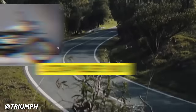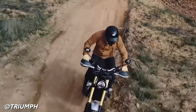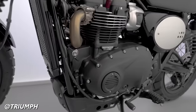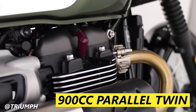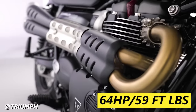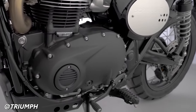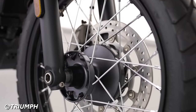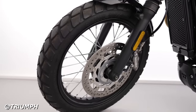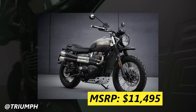We can't talk about Bonneville-derived modern classics without shining some light on the Scrambler 900 and the Scrambler 1200. Triumph offers two different Scramblers based on the T100 and T120 platforms. The Scrambler 900 uses the 900cc parallel twin, making power figures identical to the T100 at 64 horsepower and 59 foot-pounds of torque, and also uses a 5-speed gearbox. As part of the Scrambler package, it has a 19-inch front wheel and a 17-inch rear wheel, semi-knobby Metzeler tires, an upswept dual exhaust, and a skid plate. The Scrambler 900 goes for $11,495.